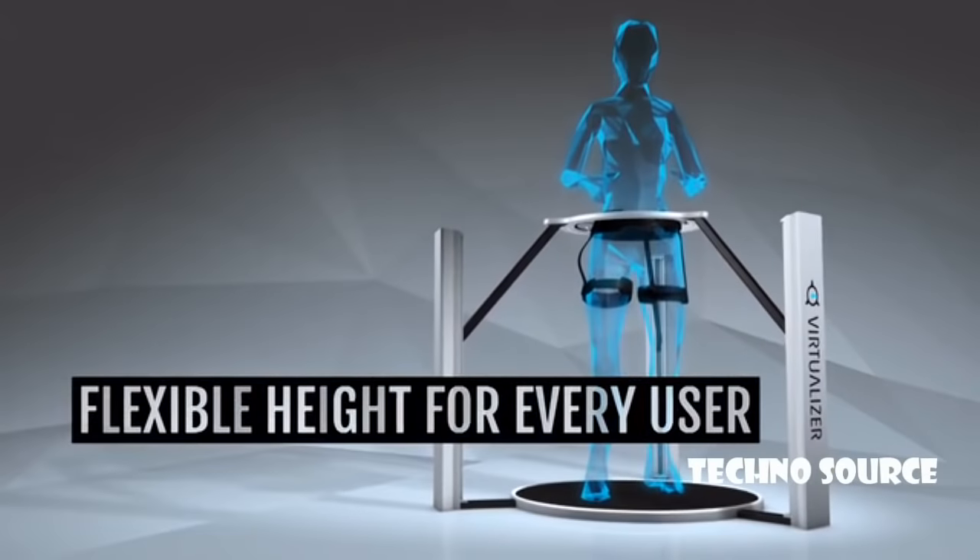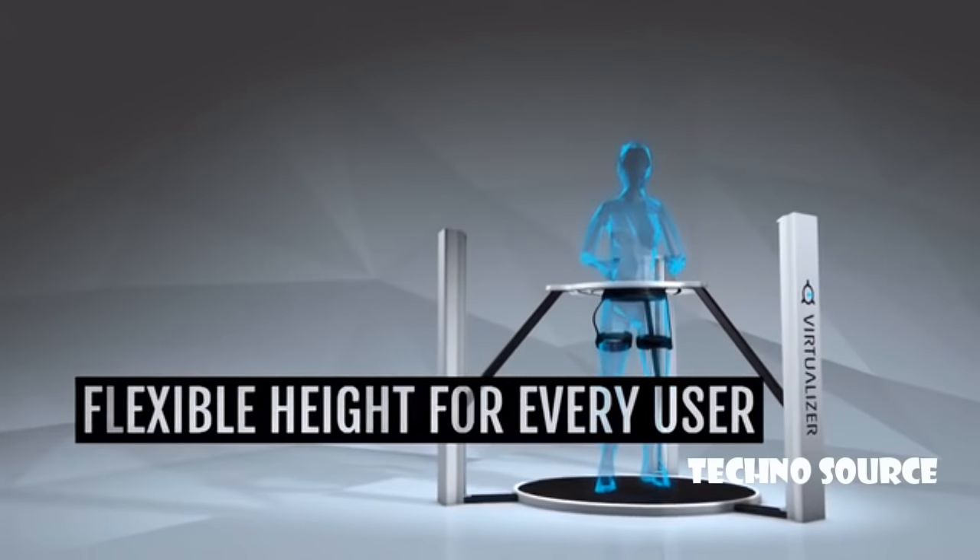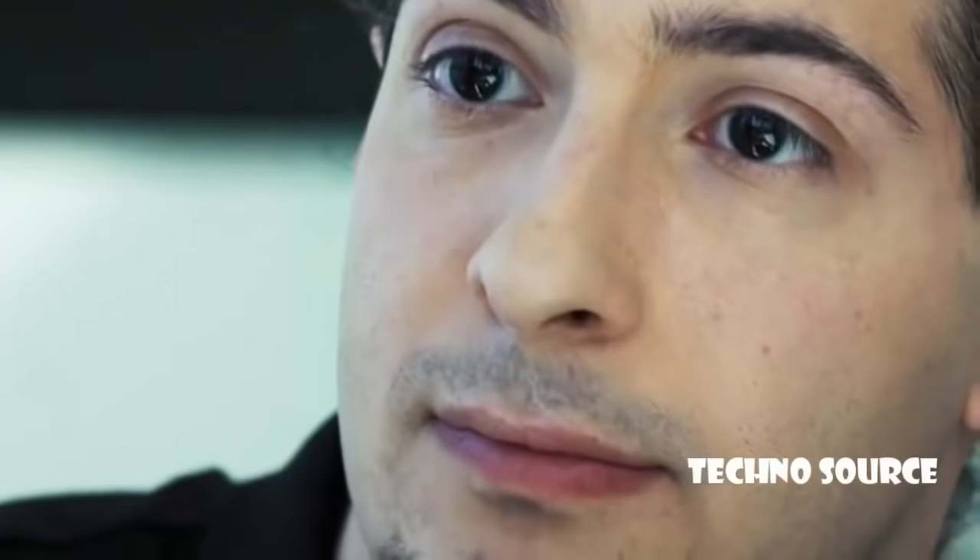Moreover, we wanted to stay as user-friendly as possible. That's why the Virtualizer is a plug-and-play USB device. To realize such a huge enterprise, you need a competent team. The Cyberith team consists of capable enthusiasts, reaching from physicists over material scientists to computer scientists.